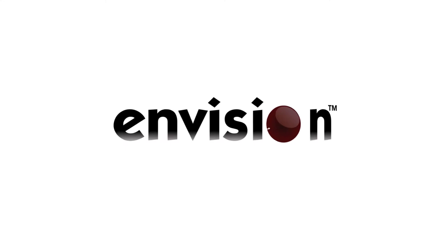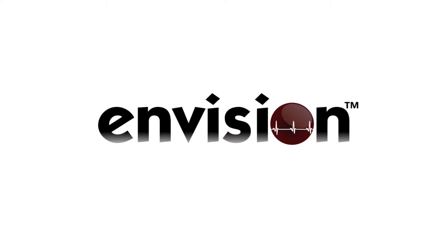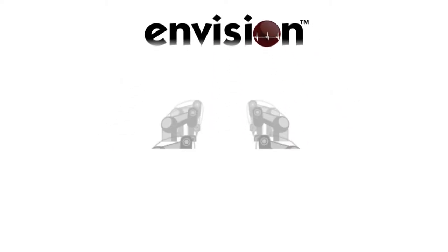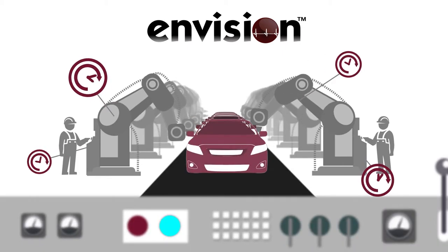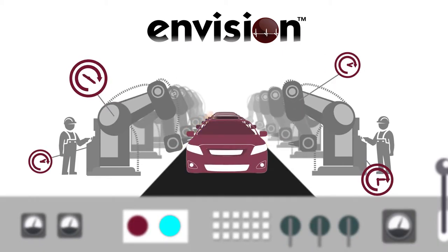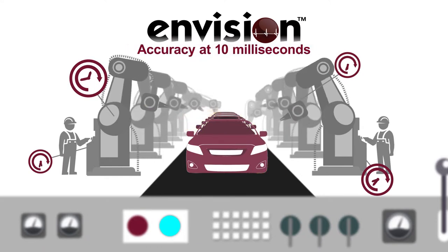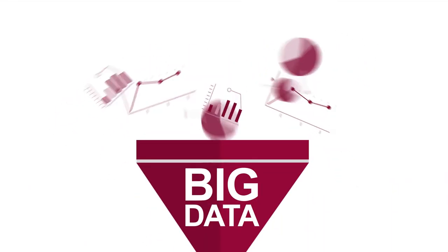Envision technology from BEAT needs no installation of sensors to detect problems of a production line or overcycling. Envision retrieves time information of each motion or event down to the device and operator level from the Programmable Logic Controller, or PLC, with accuracy at 10 milliseconds. Huge amounts of data, or big data, are processed and analyzed.